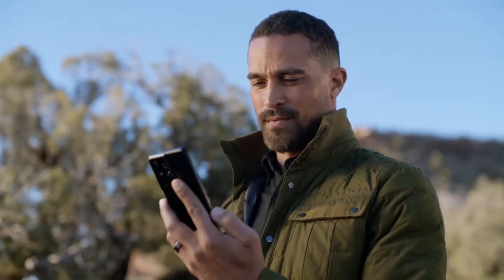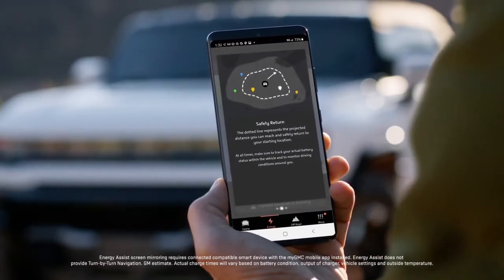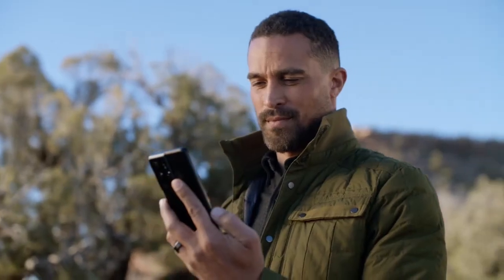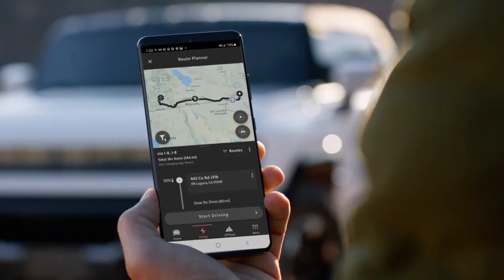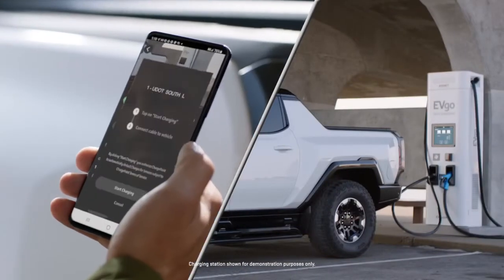The myGMC app also gives you access to Energy Assist, where you'll be able to view your current charge and range, plan your upcoming trips, and pay for charging sessions with Click to Charge.